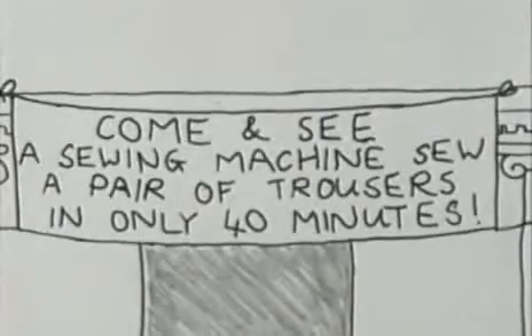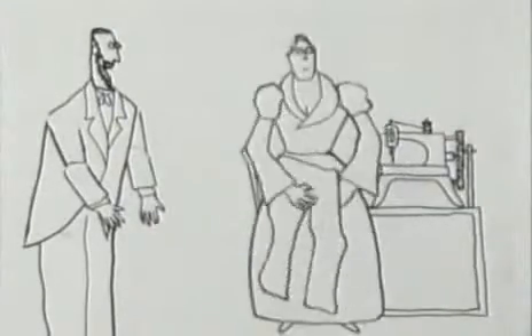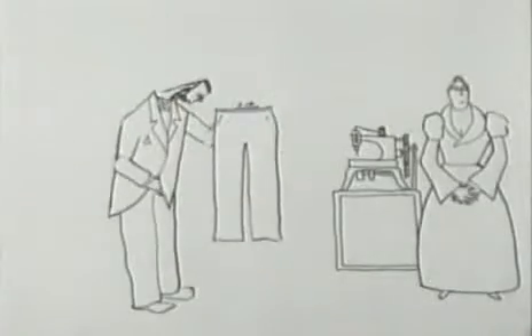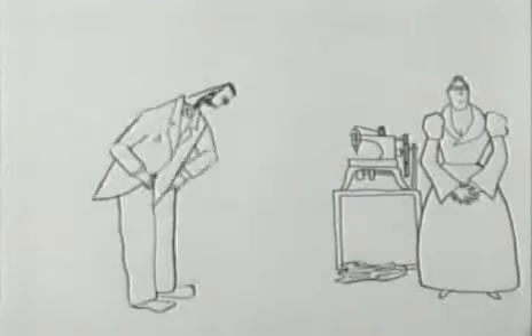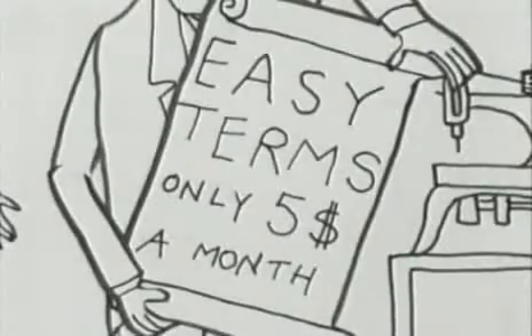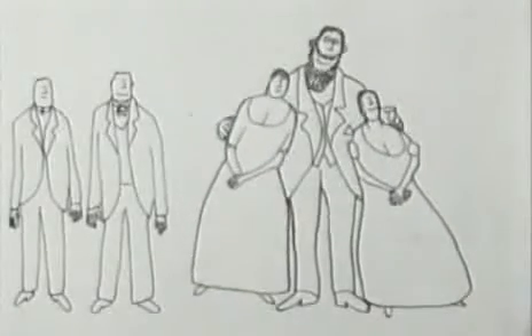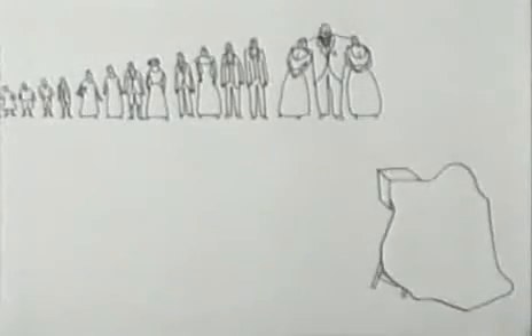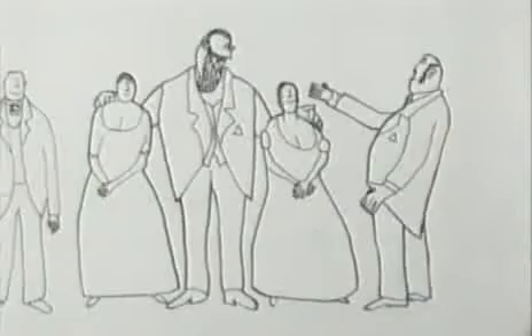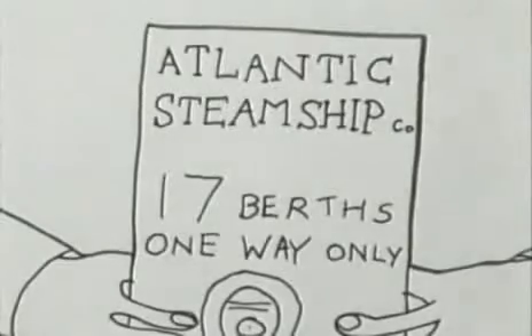Singer's machine wasn't particularly original, but he was brilliant at selling it — demonstrating it publicly before crowds. In partnership with a sober lawyer called Clark, he started the first ever hire purchase scheme. By 1867 Singer was a very rich man with a total of eighteen children from a variety of wives and mistresses. But because the machines were being sold to respectable homes, Clark persuaded Singer to leave the country.